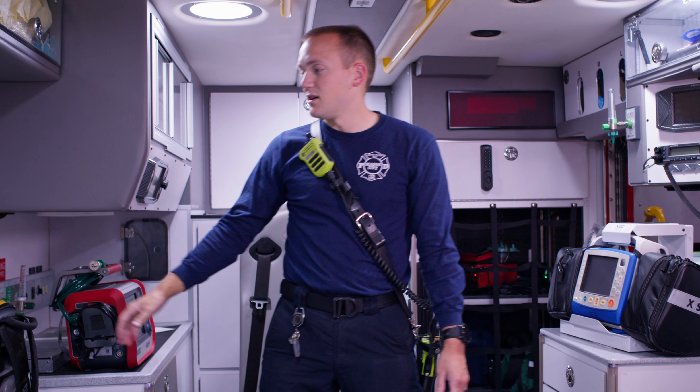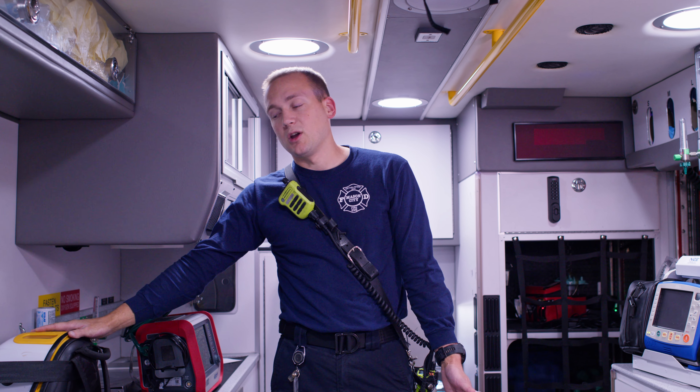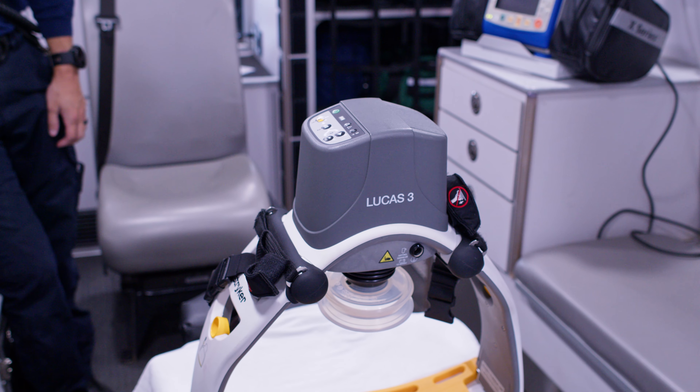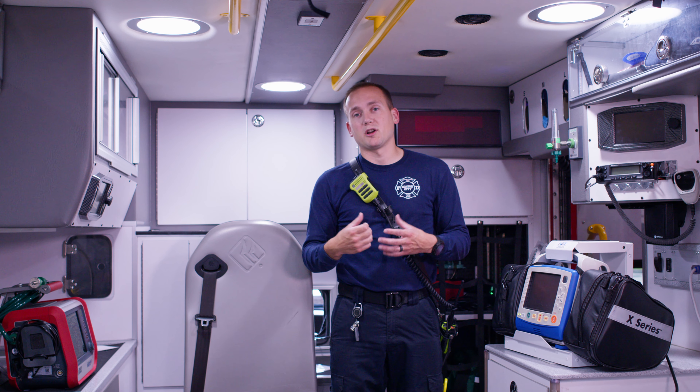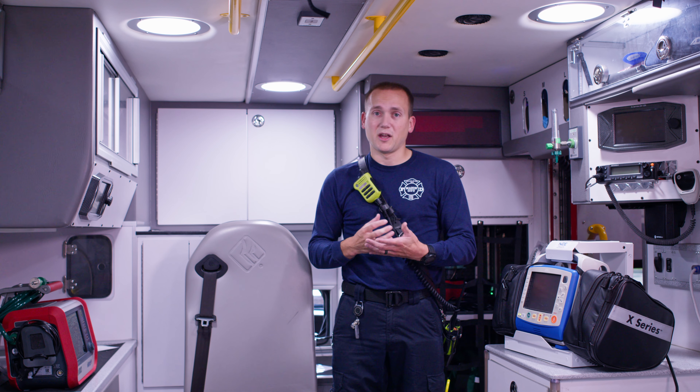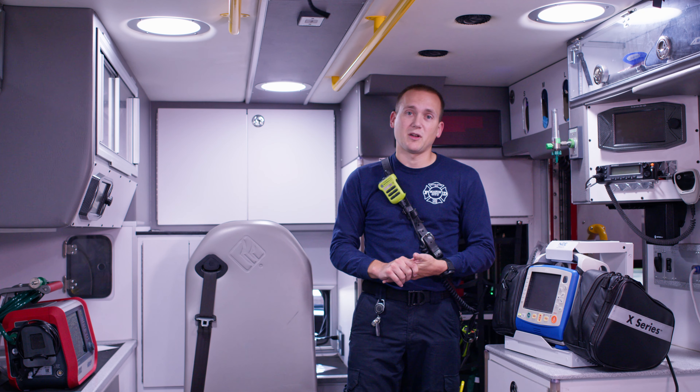One great device is our Lucas CPR device over here. It's a force multiplier — we can put that on the chest and it'll do compressions for us, which frees up a set of hands to do other interventions on the patient to make sure that we're doing the best patient care.